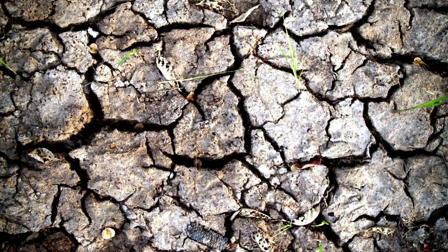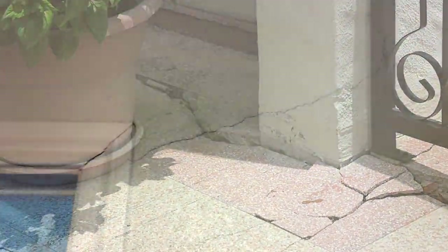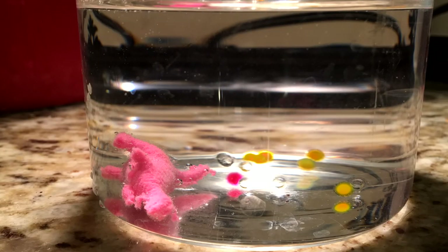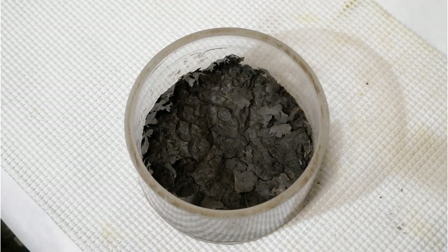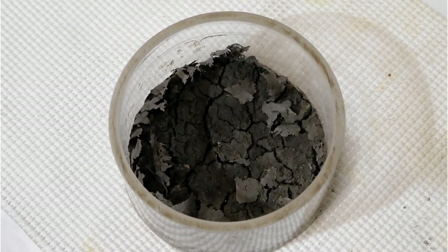If you've ever been to a place where the ground looks like this, or been in a building that looks like this or this, there's a good chance you were in a place that had expansive soils. Just like these dinosaur toys, certain types of clay soils change their volume depending on moisture content. They swell when they get wet and shrink as they dry. This is a microscopic mechanism where the shape and arrangement of the molecules actually change according to the amount of water mixed in.